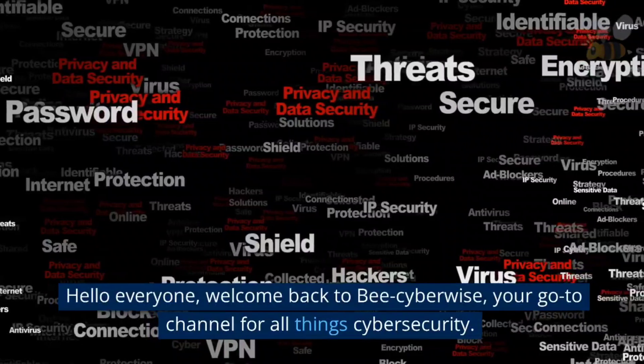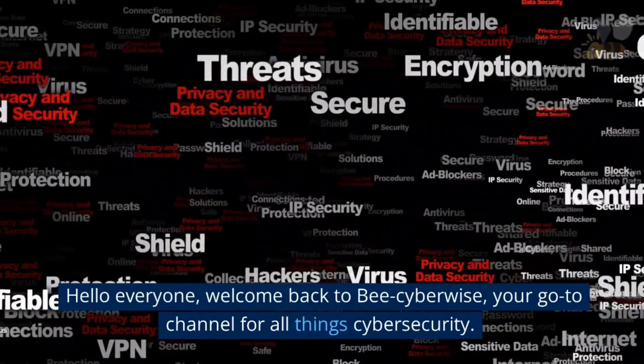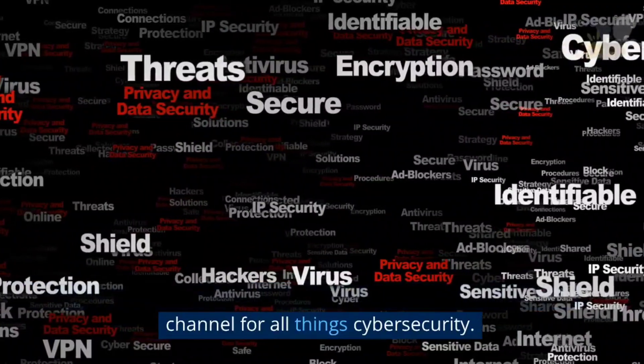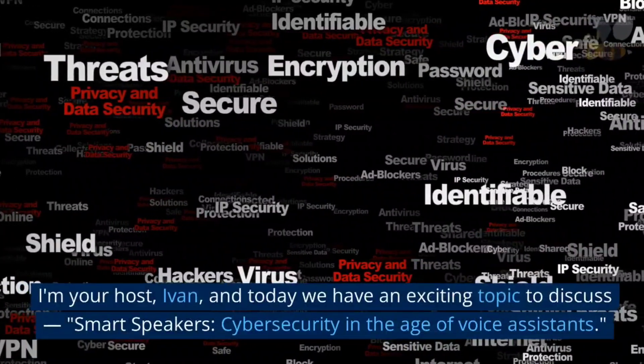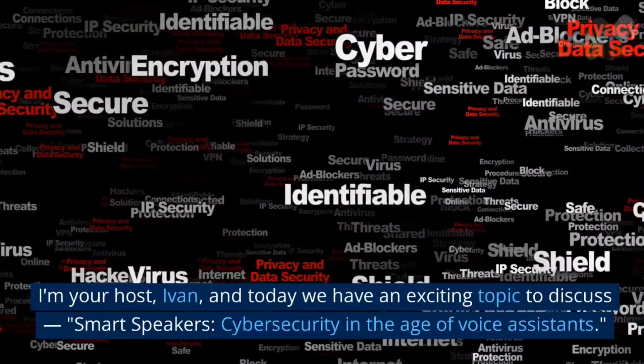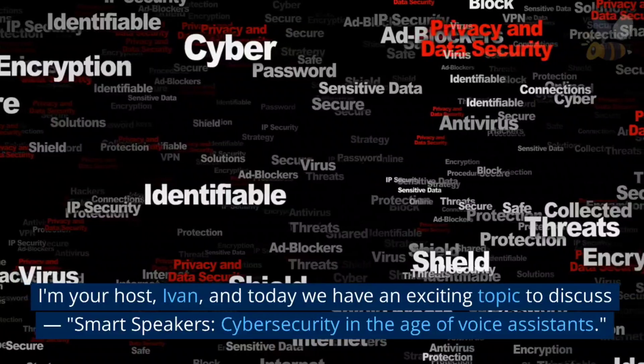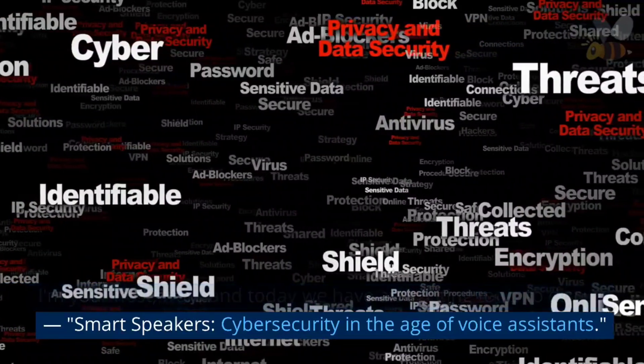Hello everyone! Welcome back to BeCyberWise, your go-to channel for all things cyber security. I'm your host Ivan, and today we have an exciting topic to discuss: Smart Speakers — Cybersecurity in the Age of Voice Assistant.